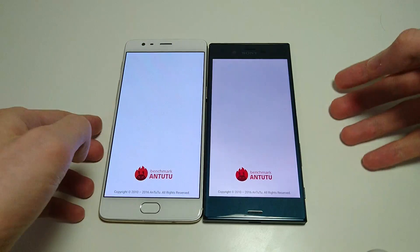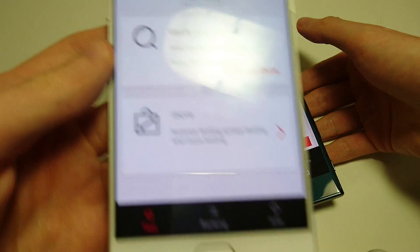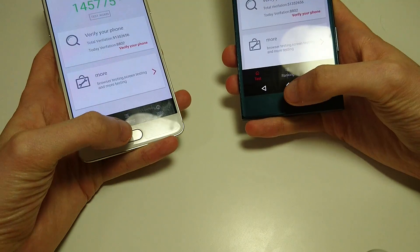Let's look at the Antutu benchmark that I ran. You see here a score of 145,000 versus 144,000 — both excellent scores, among the highest you'll see on Android.